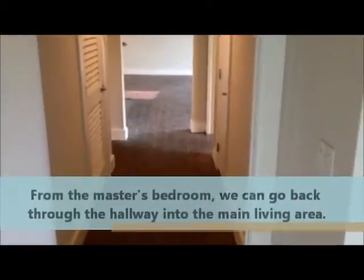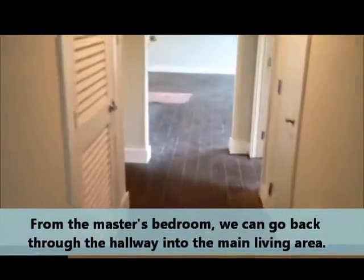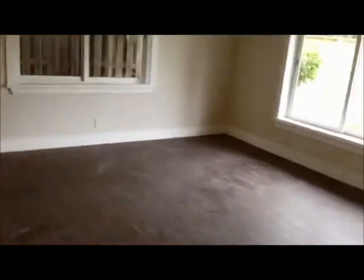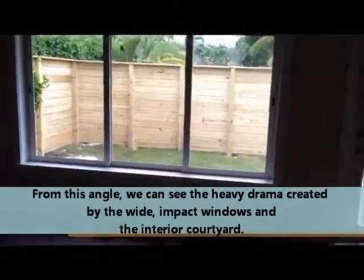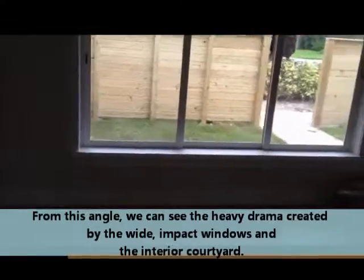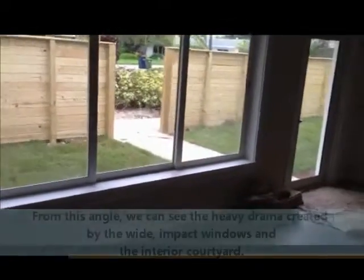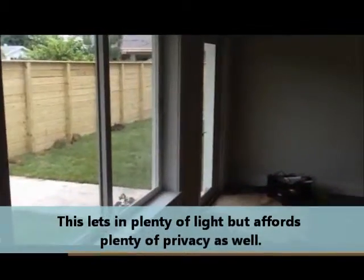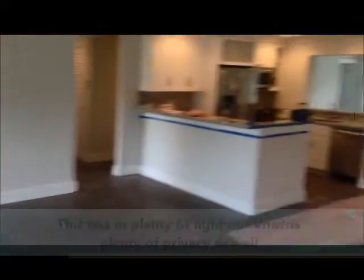Leaving the master bathroom and going back into the master bedroom, we then proceed back up the hallway towards the living area. Of course the heavy drama here is this nice fenced-in patio space, affording lots of privacy for the new owner of this brand new reconstruction.